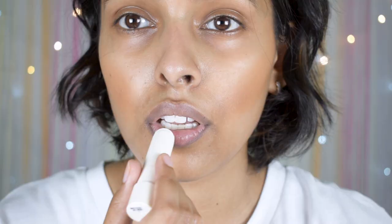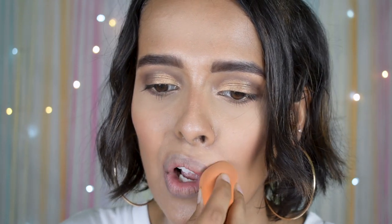After exfoliating, just moisturize right away. The moisturizer I love right now is the Innisfree Canola Honey Lip Balm Deep Moisture. It's very nice — it has no color, and it moisturizes your lips for around 10 hours. It's a really good moisturizer for your lips.